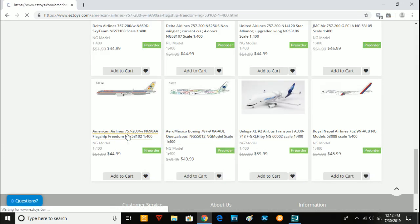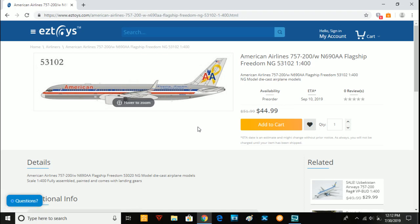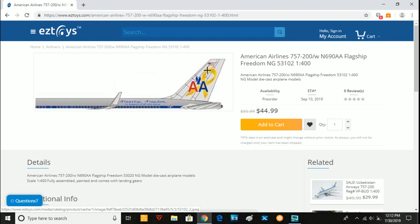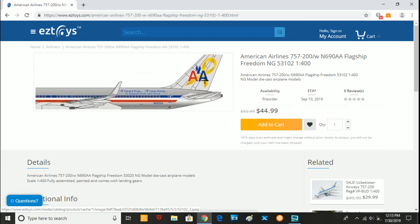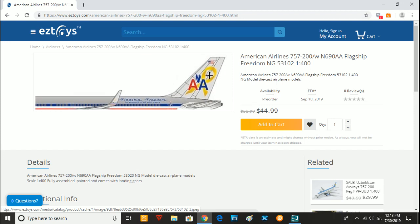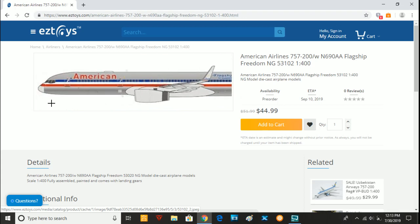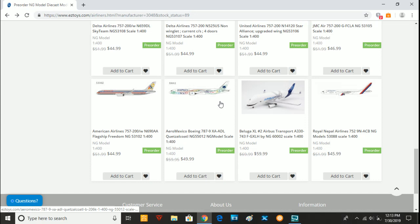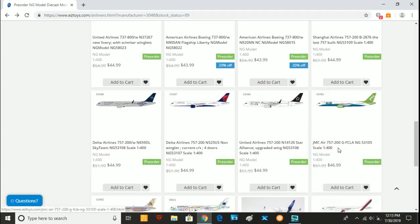Then we have another 757 that pretty much makes it every 757 ever made. Here we have the American 757-200 in the Flagship Freedom paint scheme. We're going to see another one of these later in the release. I don't think this one will be very popular, but it's cool to see that they're making every 757 they can think of.